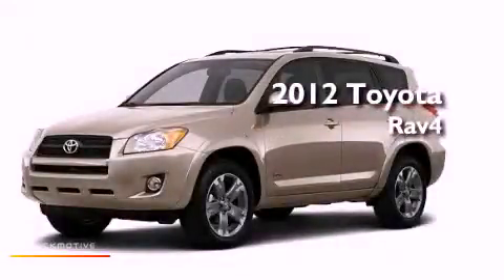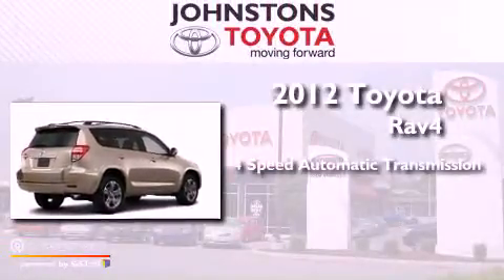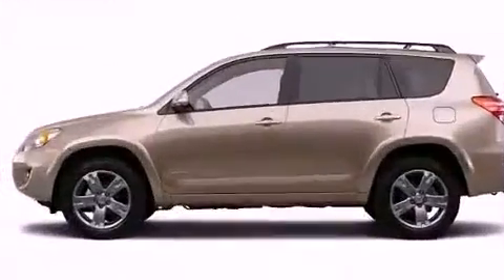This is a brand new 2012 Toyota RAV4. This vehicle has seating for five adults, an inline four-cylinder engine, and the added safety and control of four-wheel drive.